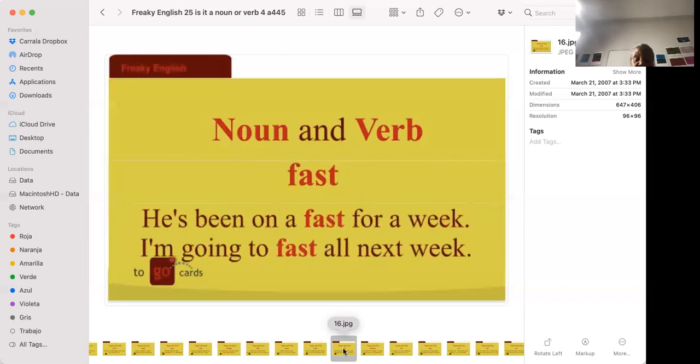'He's been on a fast for a week.' 'I'm going to fast all next week.' They mean the same thing. To be on a fast means you have stopped eating — some people do it not to lose weight but to clear their mind or system. To fast is to take the action of not eating for a prolonged period. That's where the word 'breakfast' comes from — it means to break your fast, because when you're sleeping there's a prolonged period where you don't eat.